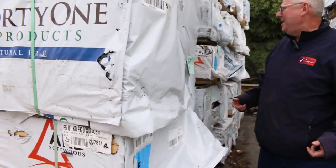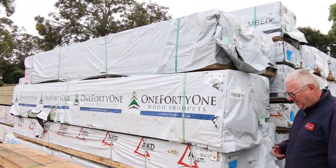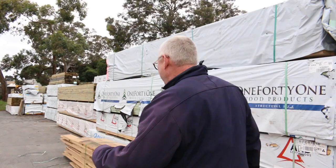Over here there's a heap more framing — a bit of Run-A-Mill Pine, some M10, and some Merch Grey Pine. So it's a good variety of different product in there.